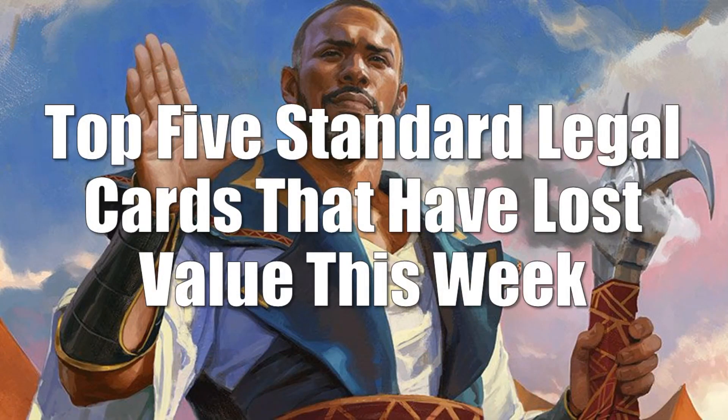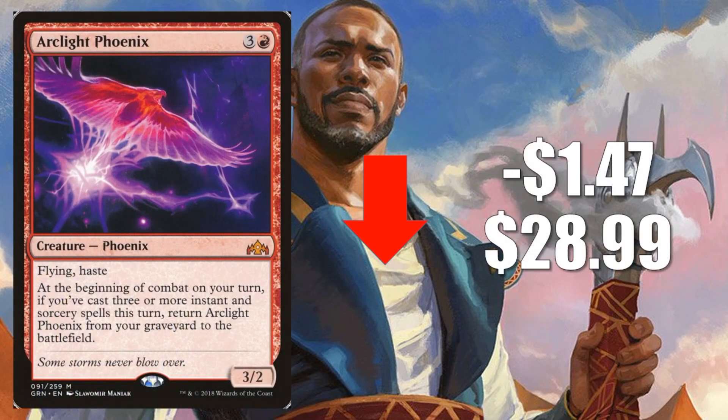Beginning with the top 5 standard legal cards that have lost value this week. Number 5, Arclight Phoenix, goes down $1.47 to $28.99. This card is still dominant. Looks great in Standard — is it Phoenix decks still? In Modern it has been super strong. We saw that in the results of a lot of tournaments this past weekend. Izzet Phoenix decks have been incredible. Mono Red Phoenix decks have been doing well too.